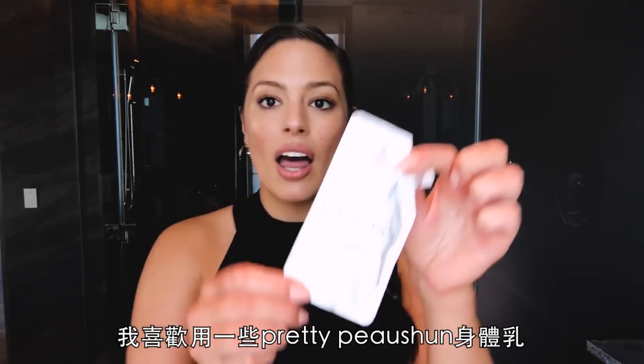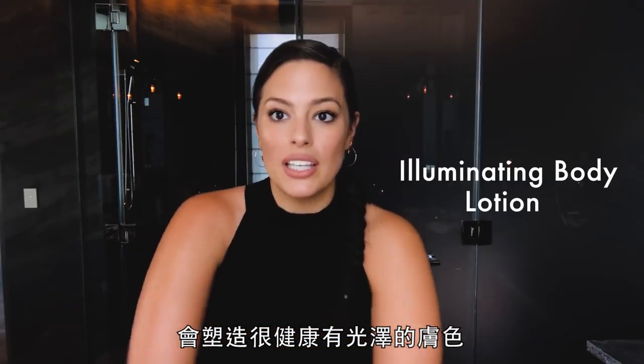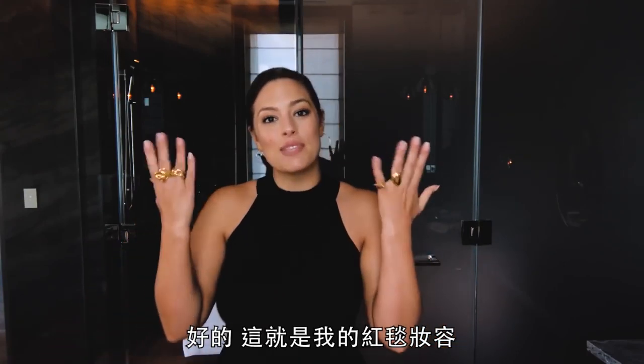Ta-da! I love me some pretty potion — it just gives you a really healthy glow. And that is my red carpet ready look. Bye!